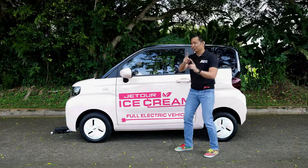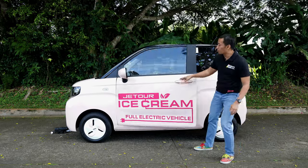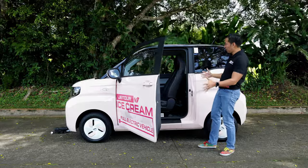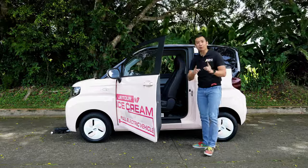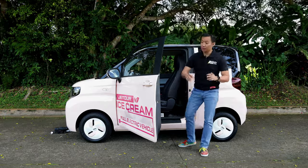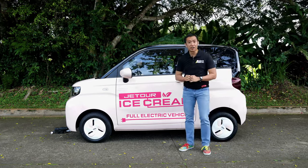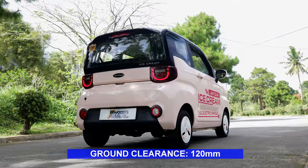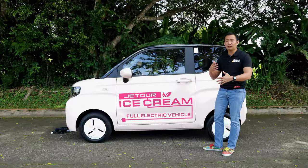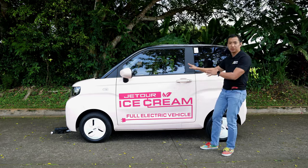But check out the doors — the Jetour Ice Cream has humongous doors. It's huge, and it makes it easy for people to get in and out of the back seat. Another thing that makes it easy to get in and out is the 120-millimeter ground clearance, which is pretty low — easy for kids and elderly folk to get inside. In the week I've been driving the Jetour Ice Cream, I never had any problems clearing steep parking ramps or really high speed bumps around the metro.